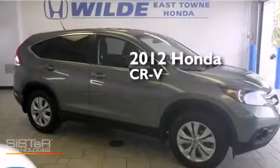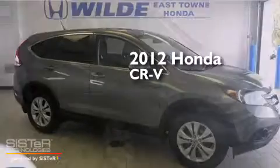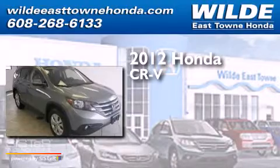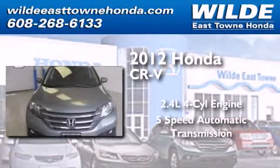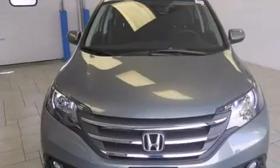This is a certified pre-owned 2012 Honda CR-V. It features a 2.4-liter four-cylinder engine, a five-speed automatic transmission, and all-wheel drive.